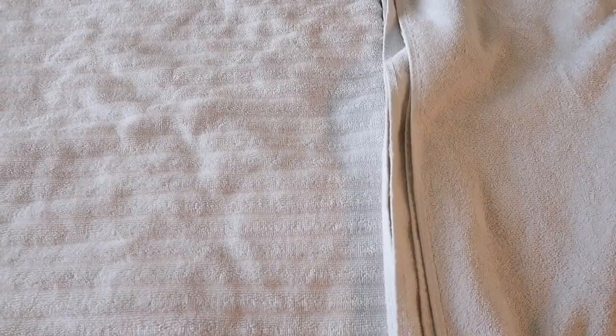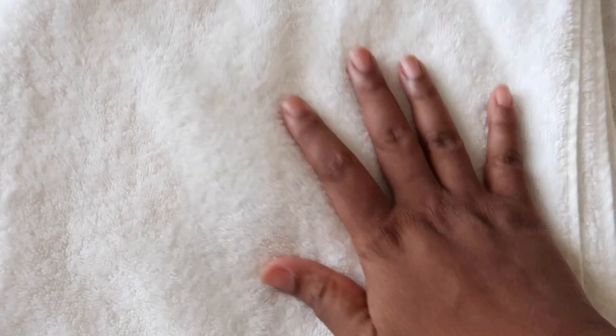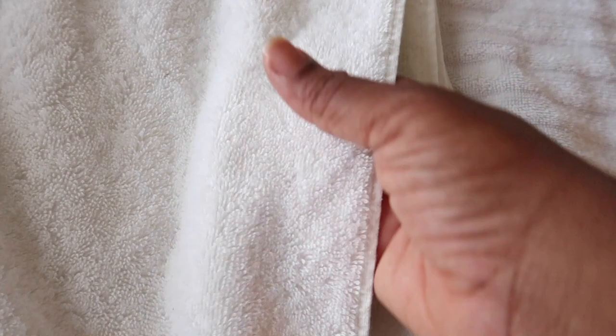Here are all the towels — can you guess which one is Egyptian cotton, which is a regular old towel, and which is Aura? I only used bleach once and it does say on the label to avoid bleach — I didn't know that — but nothing happened to the towel, so it held up really well even against bleach.